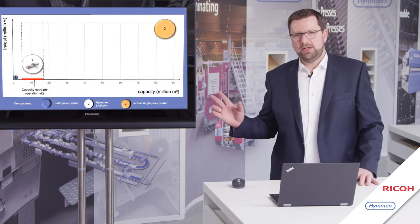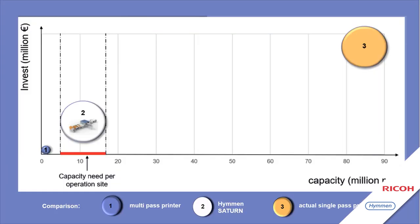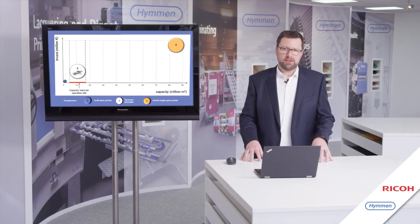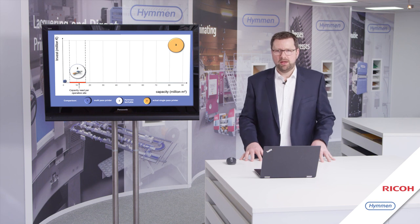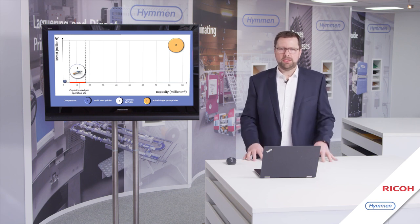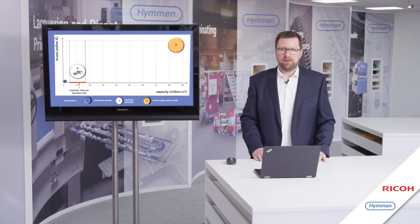The next slide shows where the Saturn printing line is placed in the market. On the lower left side is multi-pass printing — low investment and very low capacity. On the top right side are current single-pass printing lines, with high capacity but also high investment. The real needed production capacity is typically 6 to 18 million square meters per year for one production site, which is exactly where the Saturn printing line is positioned.